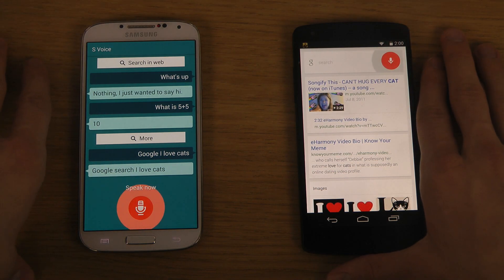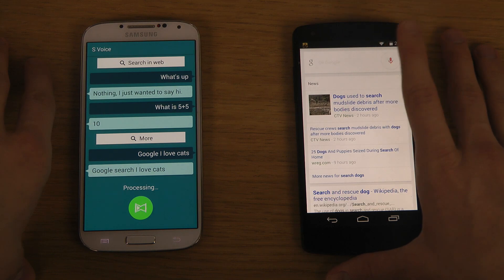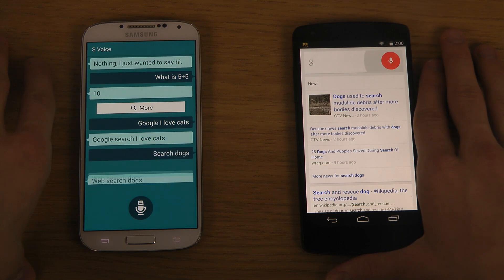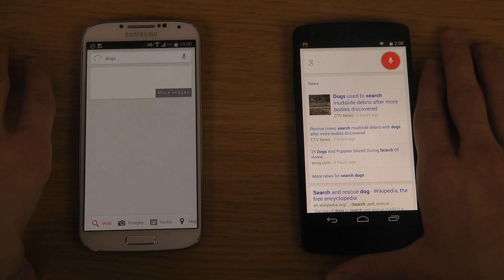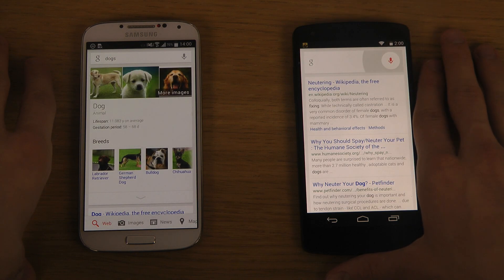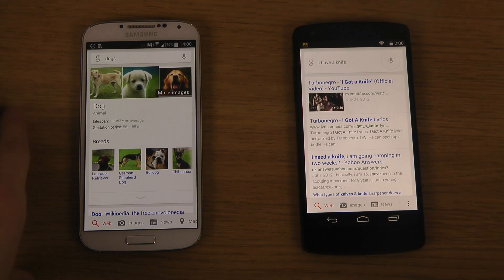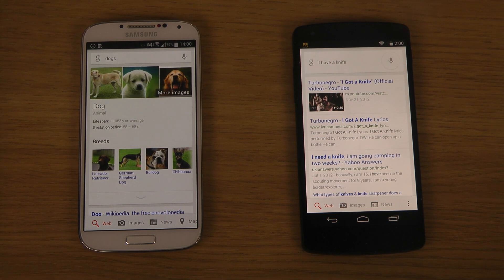I tried saying 'Search dogs', then 'I am sexy', then 'I have a nice head', and it came back saying 'I have a knife.' I don't have a knife — what are you talking about?